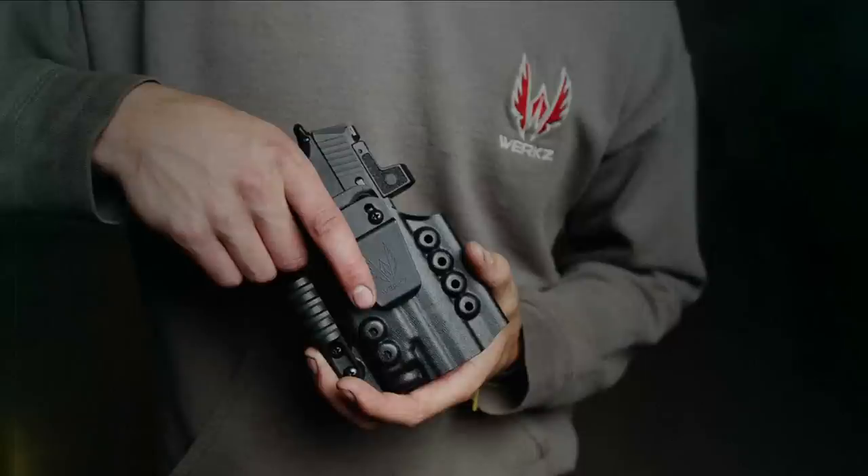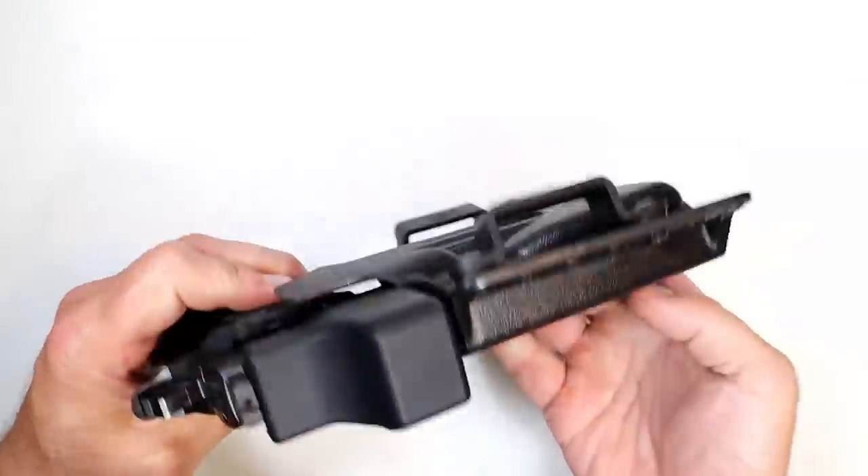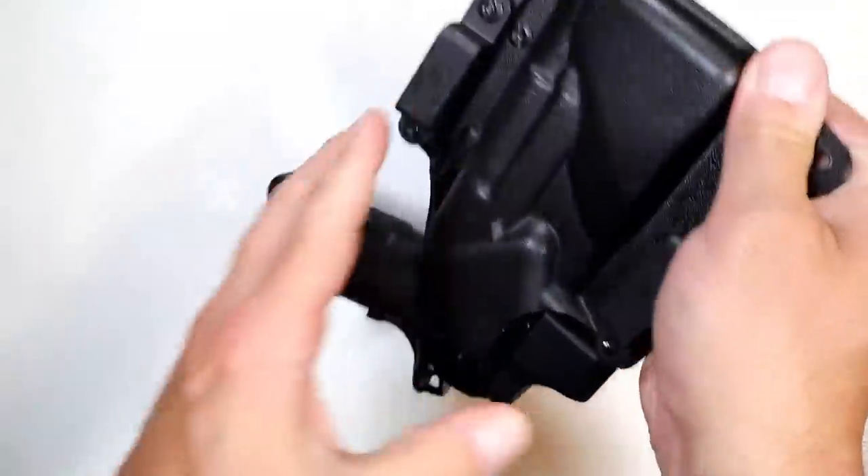Are you having trouble finding a holster for your pistol and light? WORX holsters offer options for over 2,330 pistol and light combinations. Most violent encounters happen in partial or no light situations. It's critically important that you can identify and control a threat in the dark, in a parking lot, or your own home.